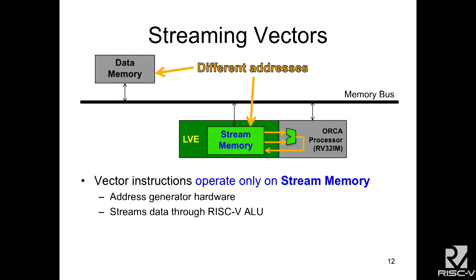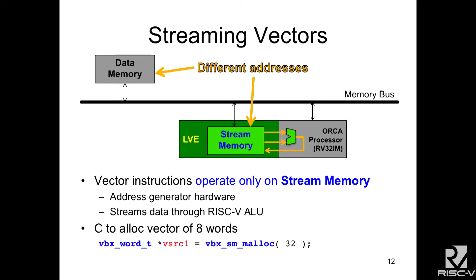The stream memory can also stream data through the ALU every clock cycle with hardware address generators — that makes it very efficient. Every clock cycle is a real piece of work being done. To program this, you just allocate data using a special malloc call to say you want it in the stream memory, not in regular memory. All vector operations occur only on the stream memory, not on the regular data memory.